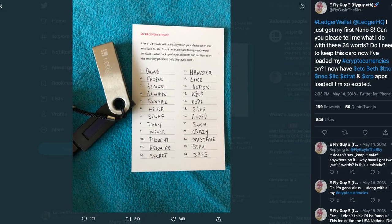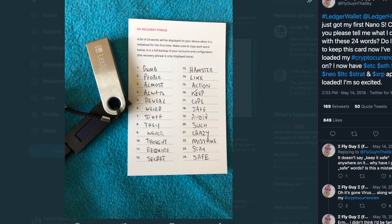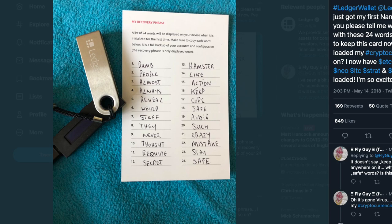And not just with Ledger, but in crypto anywhere, never share your recovery phrase or your private keys — not with Ledger, but with anyone, ever. With access to this phrase, someone could have full control over your funds.